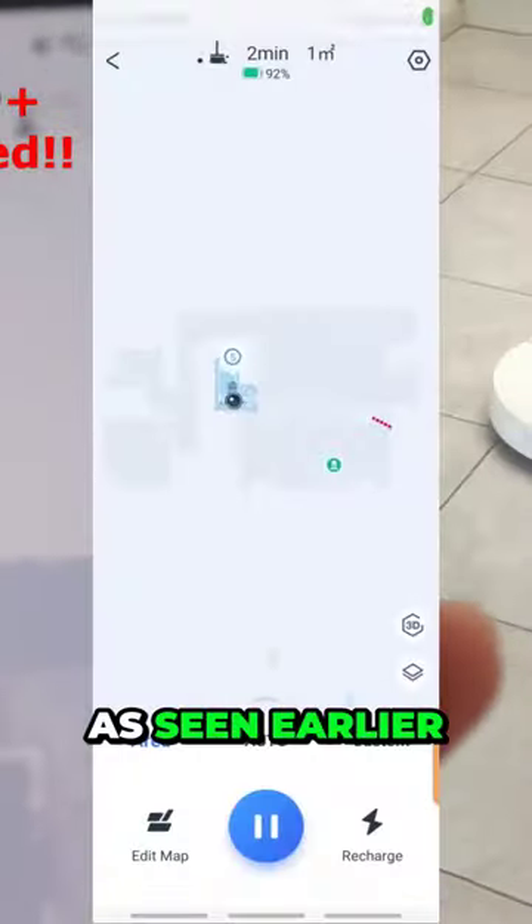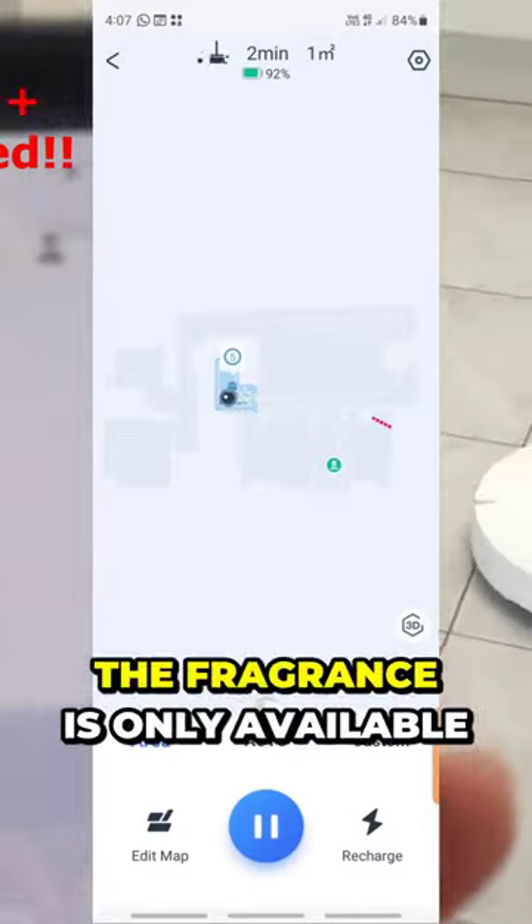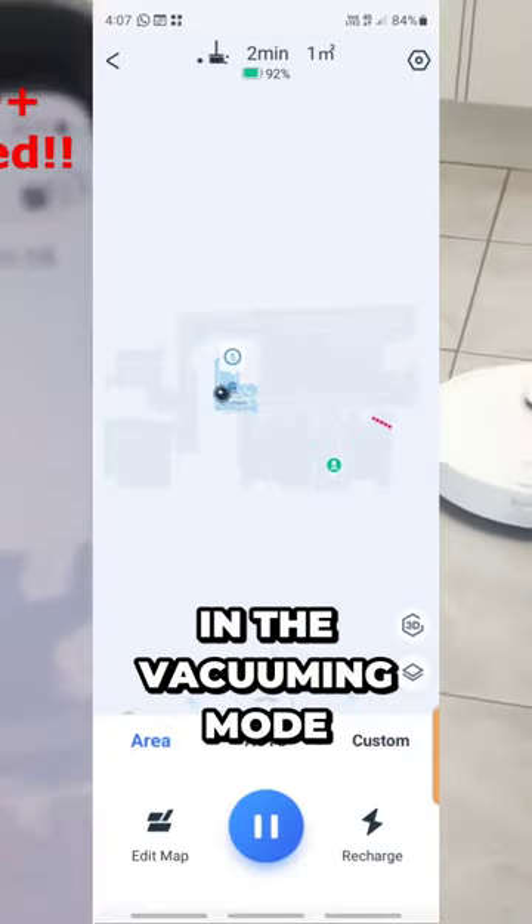The most important part — does the fragrance really work and can you really smell the fragrance? As seen earlier in this video, the fragrance is only available in the vacuuming mode.